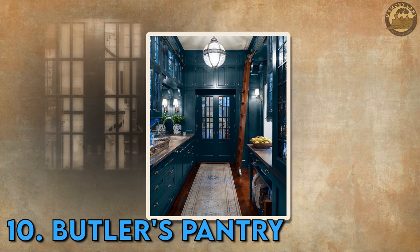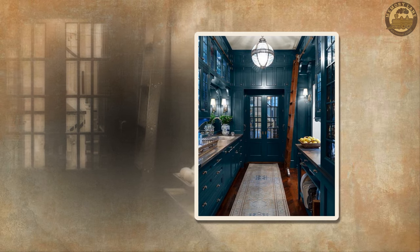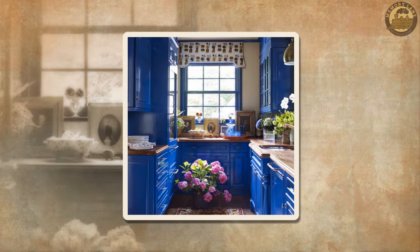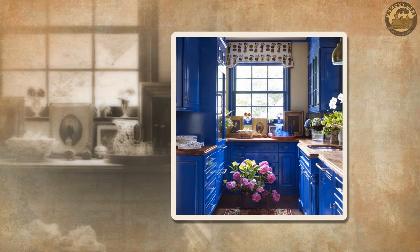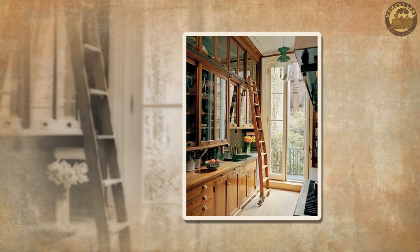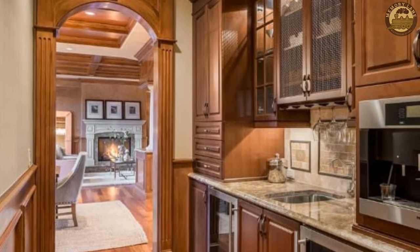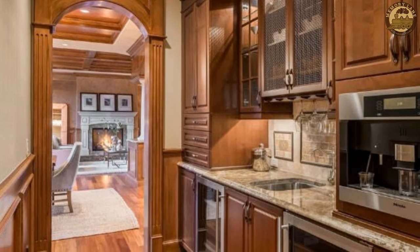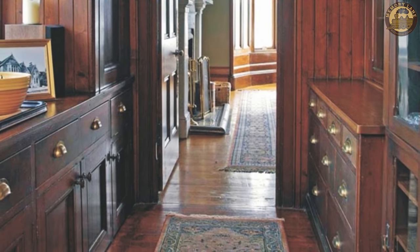Butler's Pantry. Historically, particularly in expansive residences during the 19th and early 20th centuries, the butler's pantry held a pivotal role within the home. Positioned as a distinctive room or space connecting the kitchen and dining area, its primary function was the storage and preparation of meals for service. Within the butler's pantry, essential items such as silverware, china, and large serving dishes found their designated places. Additionally, tasks like cleaning silver and conducting item inventories were carried out in this specialized area.